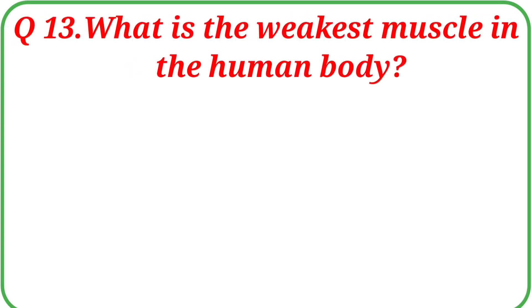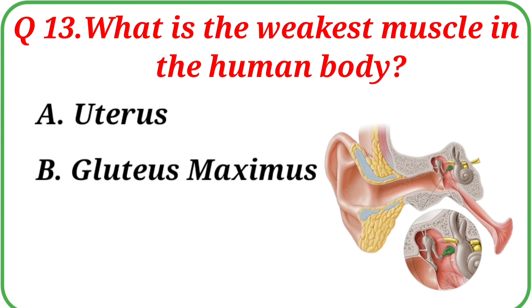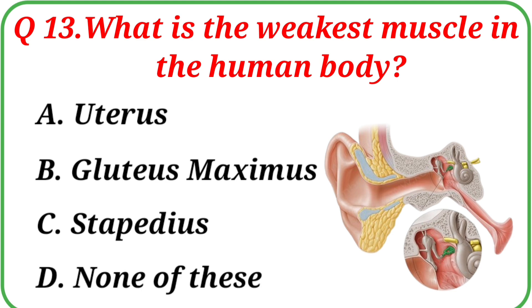Question No. 13: What is the weakest muscle in the human body? Your options are: A. Uterus, B. Gluteus Maximus, C. Stapedius, D. None of these. The correct answer is Option C: Stapedius.